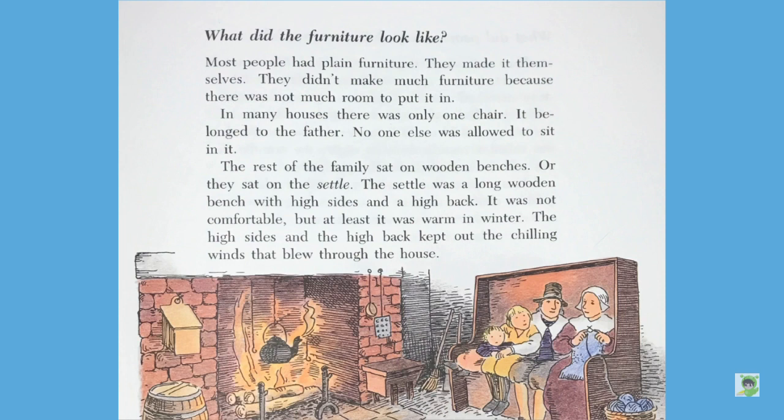What did the furniture look like? Most people had plain furniture. They made it themselves. They didn't make much furniture because there was not much room to put it in. In many houses, there was only one chair. It belonged to the father. No one else was allowed to sit in it. The rest of the family sat on wooden benches, or they sat on the settle. The settle was a long wooden bench with high sides and a high back. It was not comfortable, but at least it was warm in the winter. The high sides and the high back kept out the chilling winds that blew through the house.